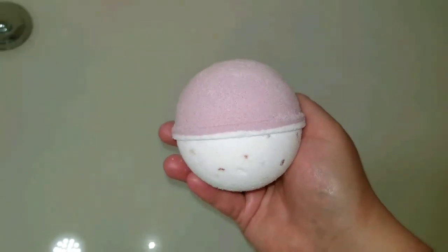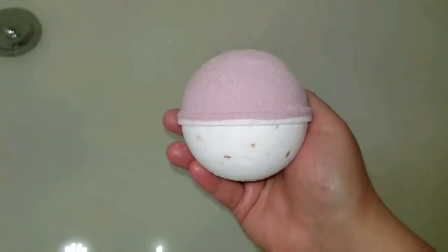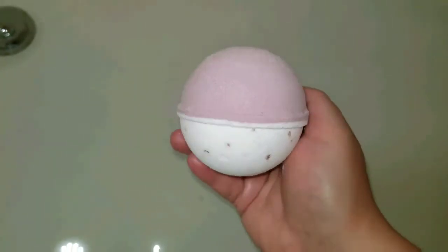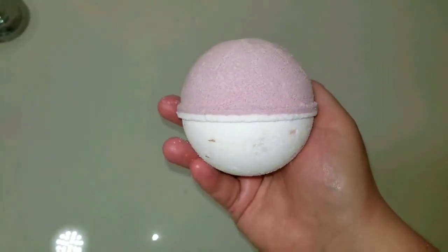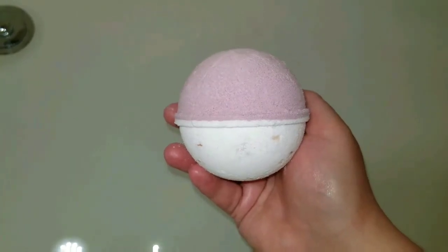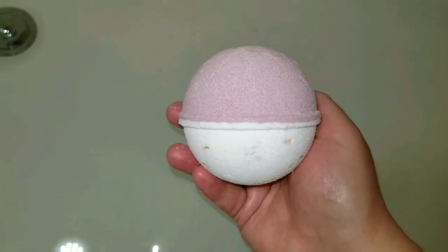Hi guys, Mama Bubblies here. I'm going to be doing a ring reveal for the Pink Himalayan Sea Salt Bath Bomb by Jackpot Candles. It's quite a beautiful bath bomb and smells really, really good. They don't have any specific scents listed on this bath bomb, but I do get a very tropical scent with just a nice hint of floral undertones.